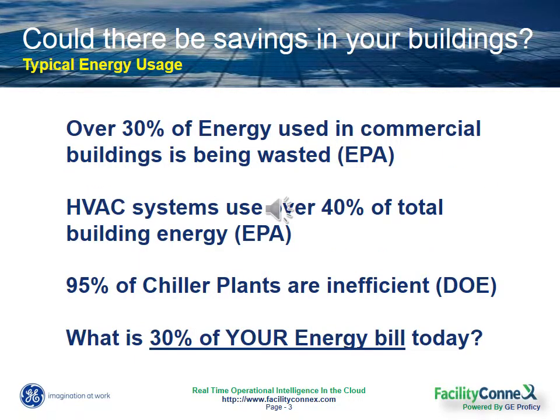So how do your buildings measure up? If you ask the EPA, they'll tell you that 30% of the energy that you use today is being wasted. They estimate that hospitals alone spend nearly $9 billion annually on energy to meet their patients' needs.